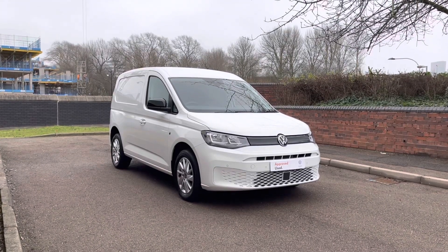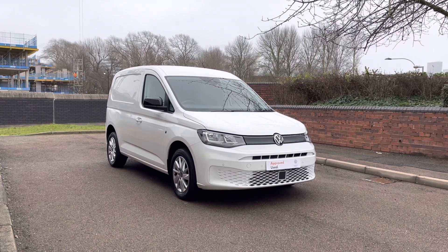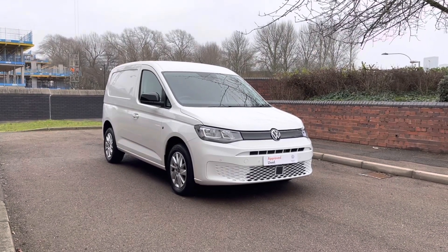Hi, I'm Mark from Volkswagen Van Center, Birmingham. Here we have for you a Volkswagen Caddy. It's a Cargo Commerce Pro, and it's a panel van.